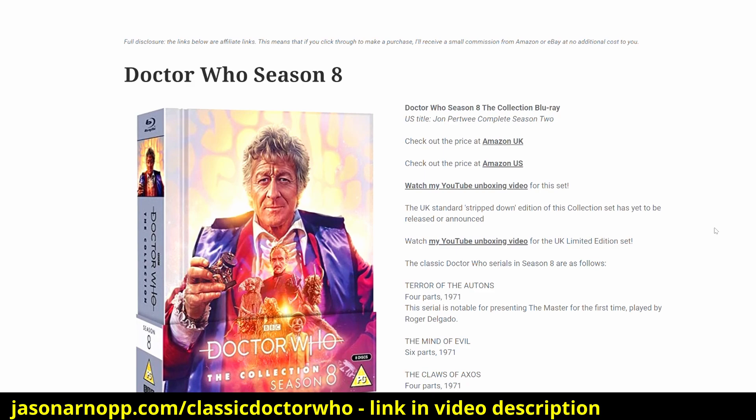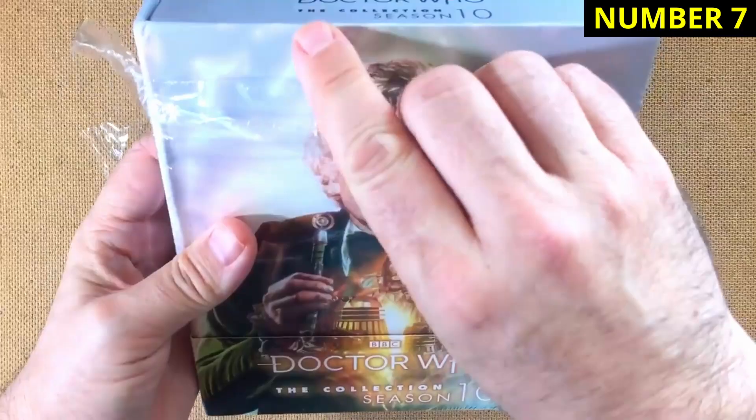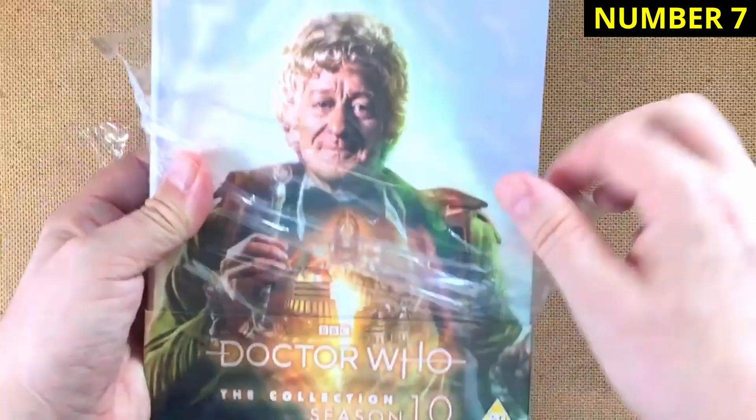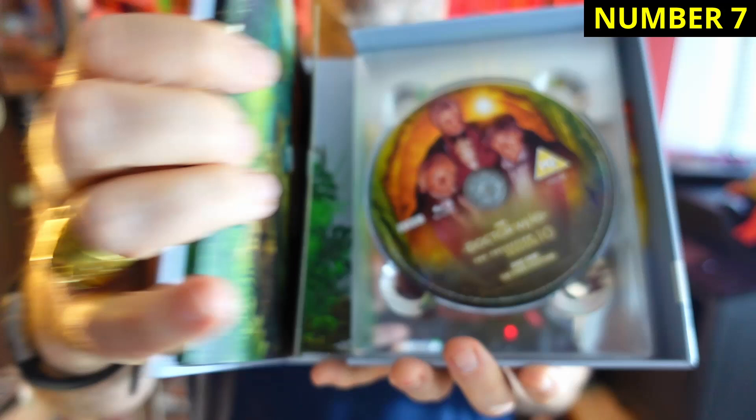Before we get to number seven, I made a page on my site that gathers together all the collection box sets into one place, along with various details including the serials and links to my unboxing videos. When Season 10 is at number seven in this list, you know there have been some incredible box sets released in this series. Season 10 includes some real bangers like The Three Doctors and The Green Death. There's quite a few special features, including a really nice 90-minute documentary about the Pertwee era called The Third Man with Stephen Moffat and Mark Gatiss, and the featurette Keeping Up With The Joneses, in which Katy Manning and Stuart Bevan return to Wales to relive The Green Death. A pretty essential box set.